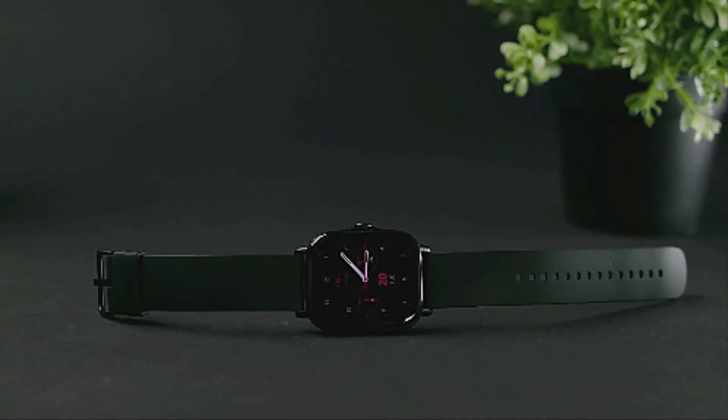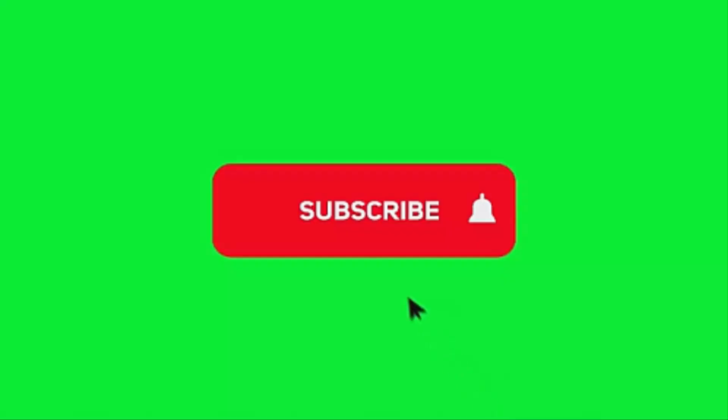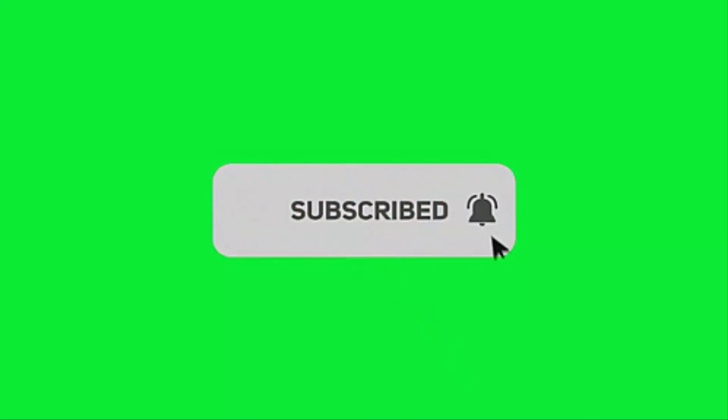Thank you for watching this video. If you found this video helpful, please hit the subscribe button, press the bell icon, and comment below. Check out the description.